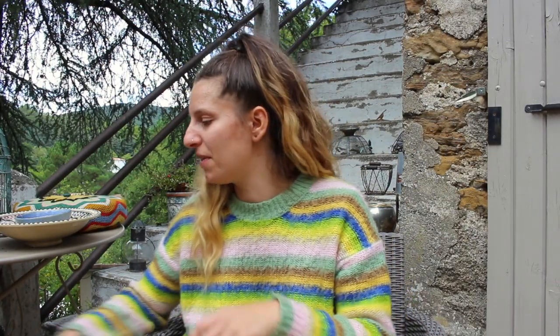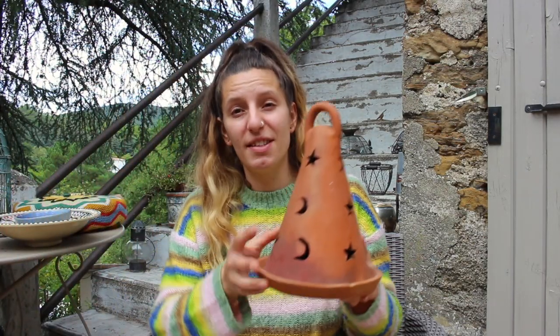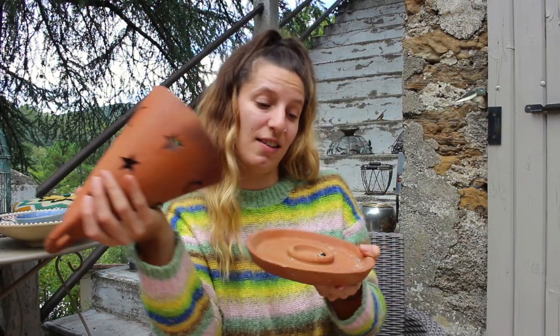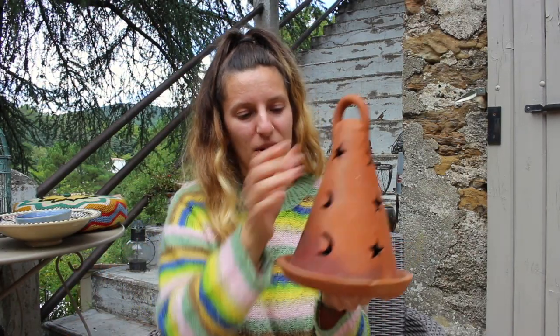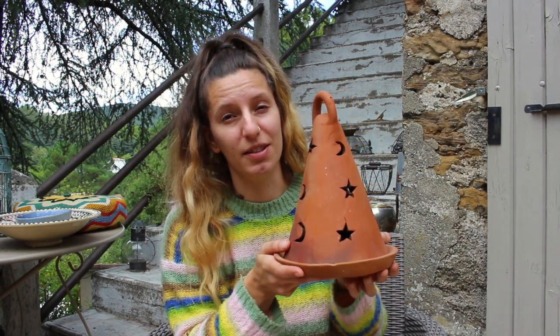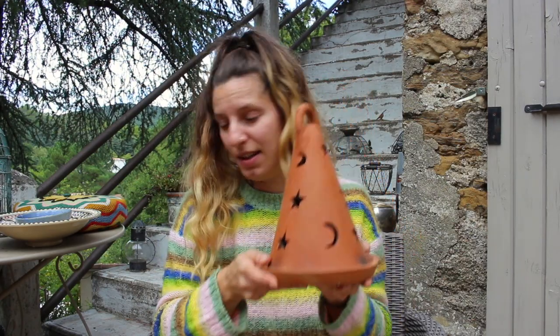A couple of things my mum got me. When my mum buys me presents for my birthday, she always buys them from a car boot sale, so it does kind of count. One of the things she got me was this light holder, candle holder. I've put some incense in and it all comes out of these little holes. It's got moons and stars on it, it's like terracotta material. It was really cute and will be great outside in the garden.